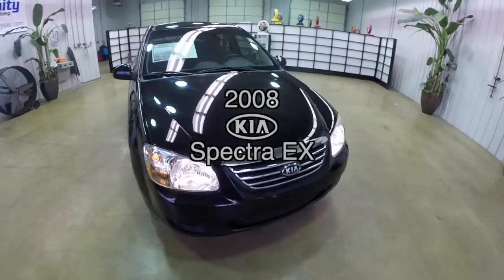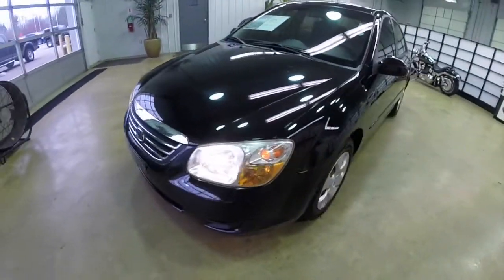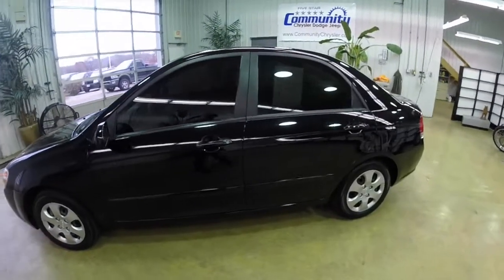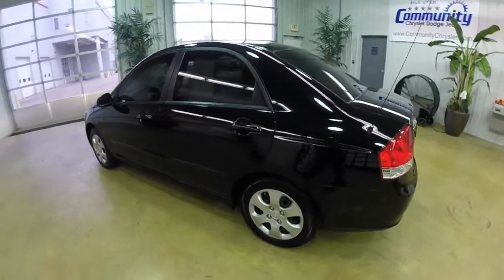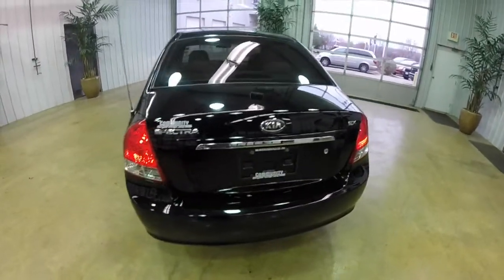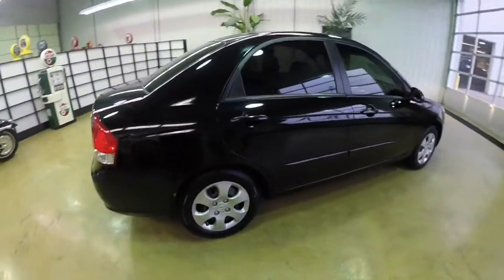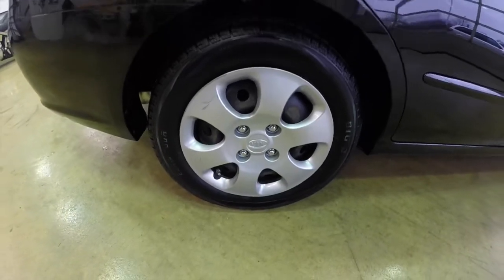Hello everyone. Today we're going to take a quick walk-around look at this 2008 Kia Spectra EX. This Kia is in ebony with a gray premium cloth interior. This vehicle is powered by a 2.0 liter 4-cylinder engine with a 4-speed automatic transmission. It is equipped with keyless remote entry and 15-inch steel wheels with styled covers.